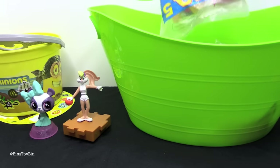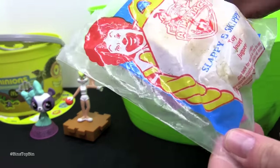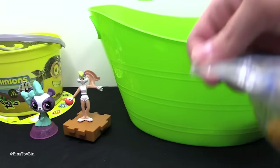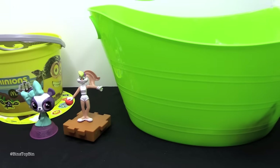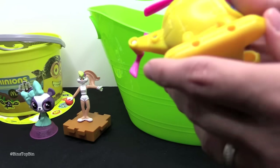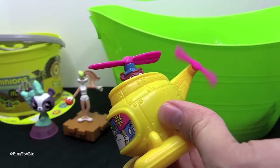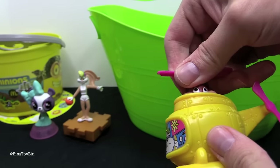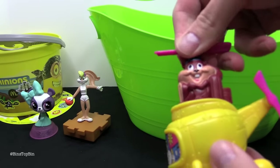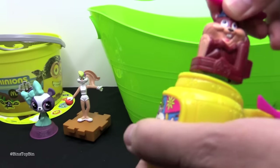We got another Animaniacs — we got Pinky and the Brain last time. This is Slappy and Skippy. The bag is a little gross. Let me use some scissors here. And what was it, from 1994? Yep, 1994. So they're flying in a helicopter — that spins, and there's that same little accordion plastic piece.